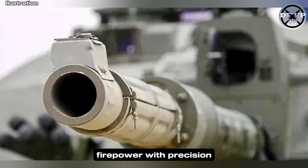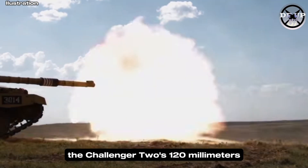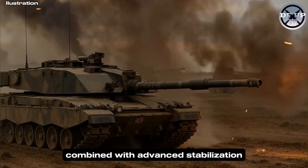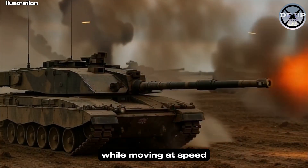But survivability is only part of its story. The Challenger II's 120mm rifled gun delivers exceptional accuracy, even at long distances. Combined with advanced stabilization and fire control systems, the tank can strike targets with deadly precision while moving at speed.